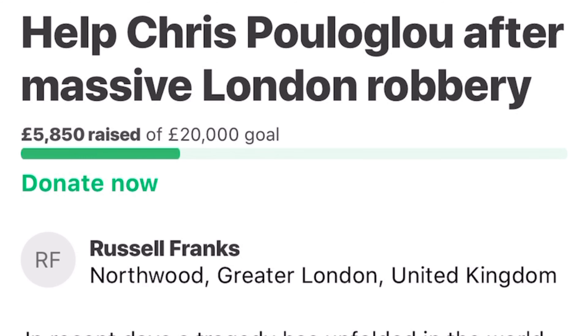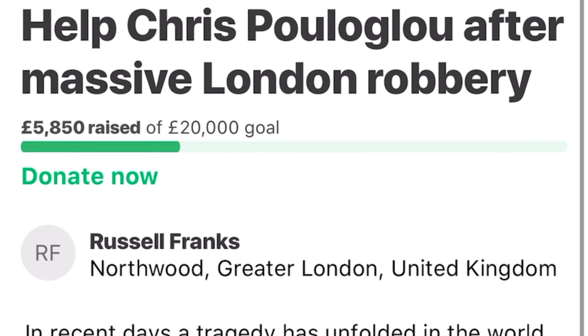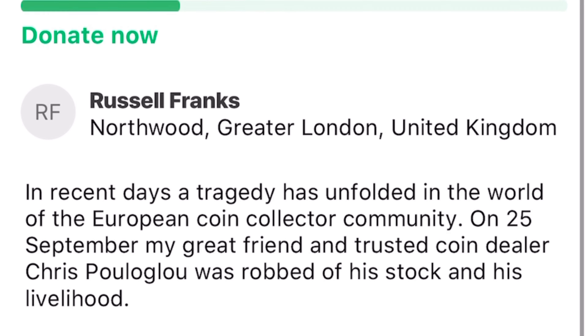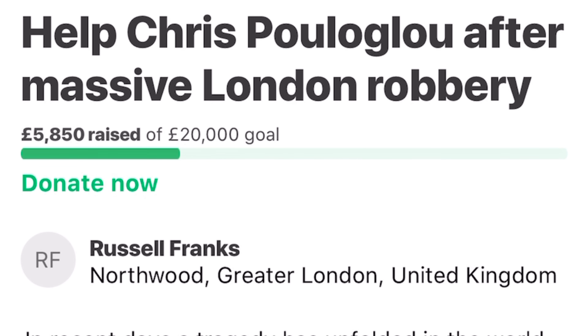Almost £6,000 donated to Chris's fundraiser — there's still time to donate, the link is below. Please, if you can help and give a small donation to help Chris, please do so.